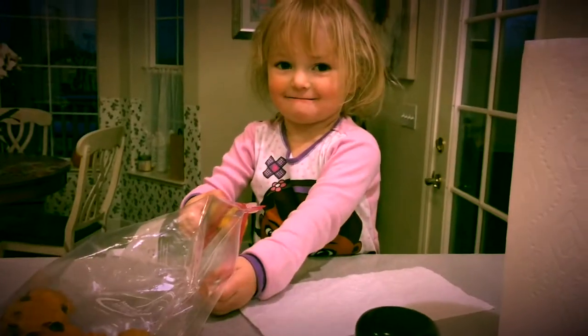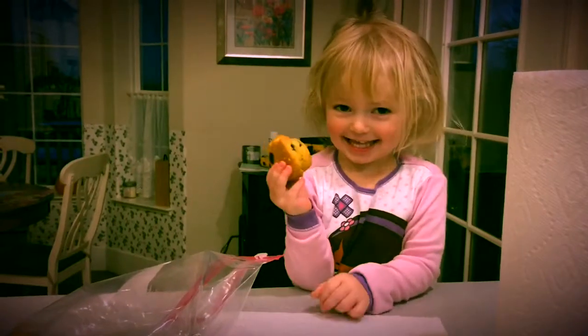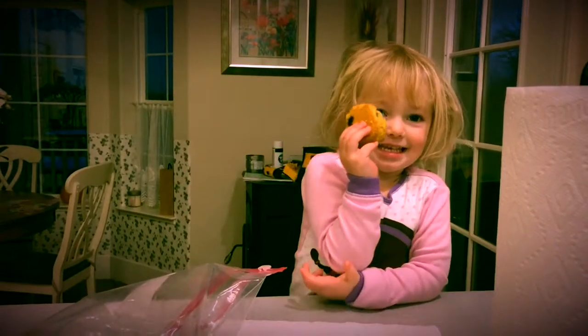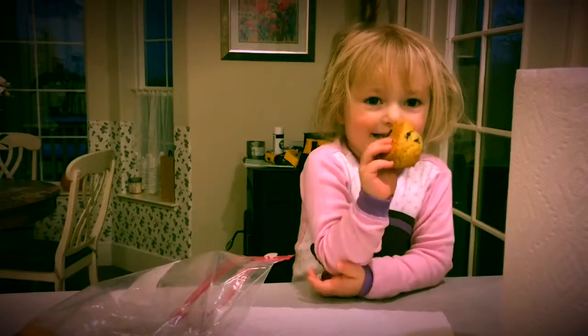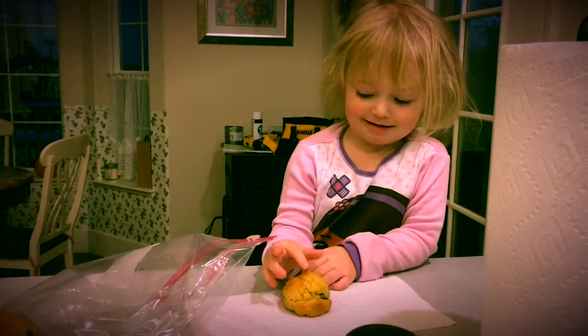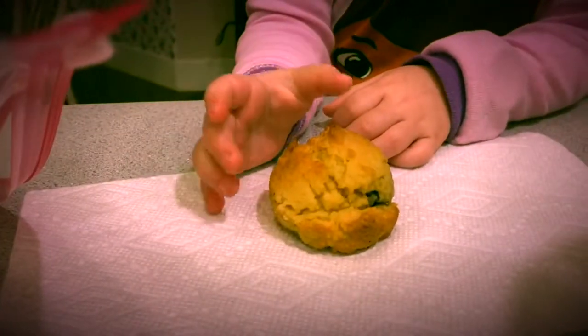What are you eating? These are keto blueberry muffins and my girls love them. They're made with almond flour instead of regular flour and they are three grams of net carbs and seven grams of protein. Really good for you.